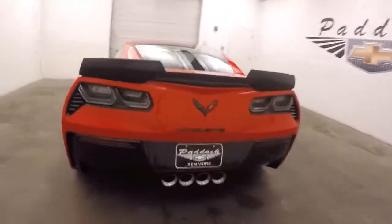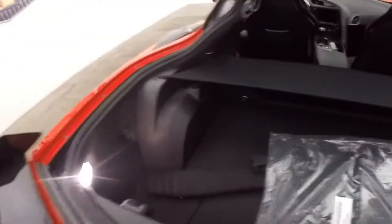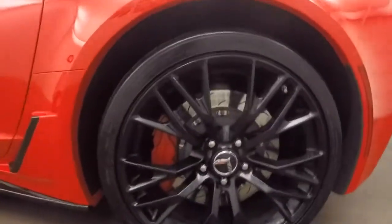Sounds amazing. Pretty large cargo space for a Corvette. Large black Z06 wheels and large brakes.